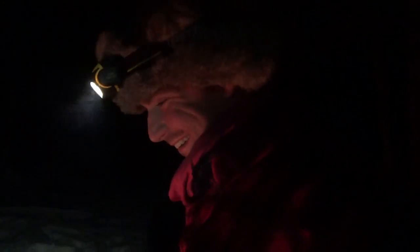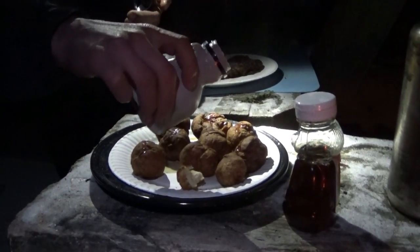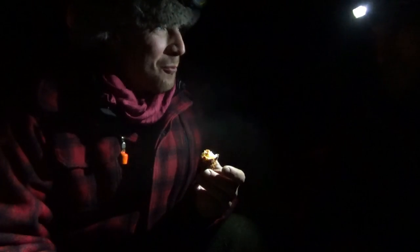We tried the bear fat donuts on the fishing trip — like a donut with milk syrup and honey. A bear fat fried donut cooked over a campfire. It was good!